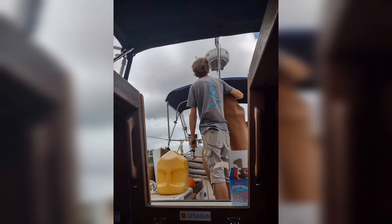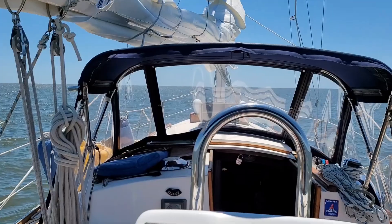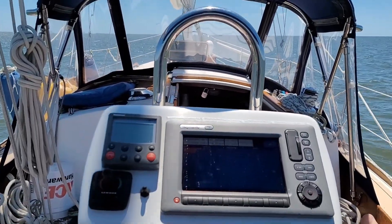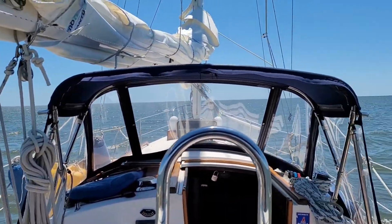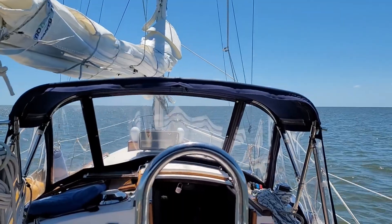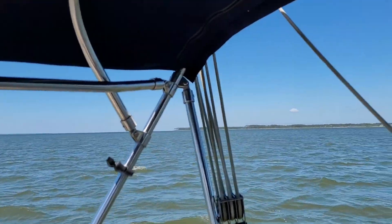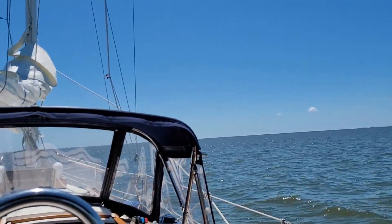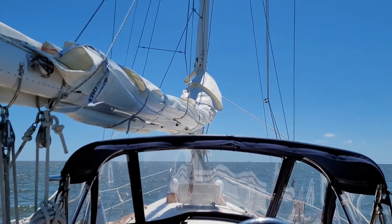It was an absolute show trying to get this boat out of the dock, but we finally got it out. All right guys, we got the boat out. It took us a while to figure out how to crank it, but we got the boat out. We're heading out to Broad Creek into the Nose River, and then we're gonna raise the sails and see how this goes.